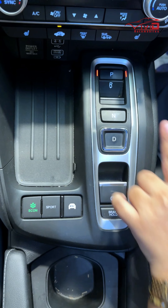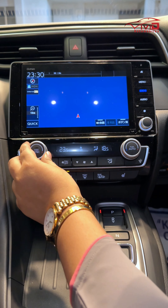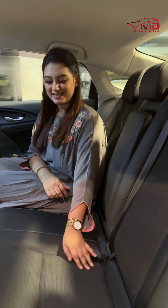Button style gear system, 3D driving mode — eco, sports, EV. Dual zone climate control, infotainment system, front and back DVR camera, and combination leather seats.